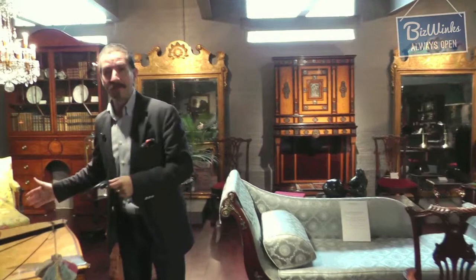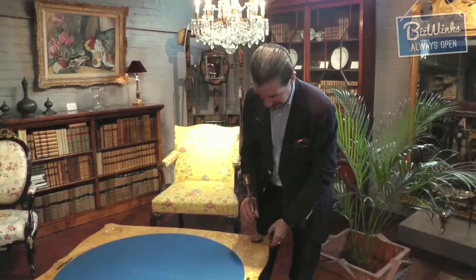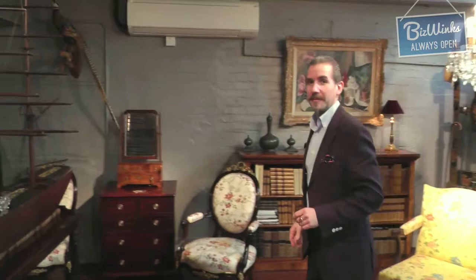One of my favourite pieces of stock we have at the moment is this table. It appears to be a centre table but is in fact a swivel top card table, and the top revolves to reveal the two original gilt metal candlesticks that screw into the top. It's stamped by the makers Holland and Son, one of England's foremost furniture designers and makers of the 19th century.